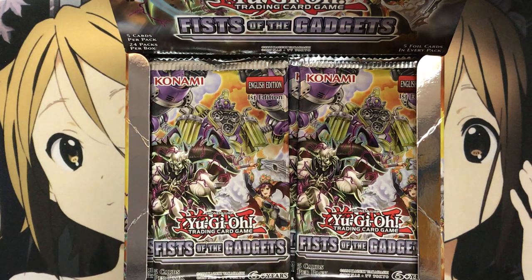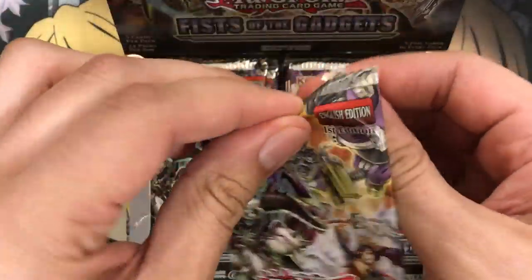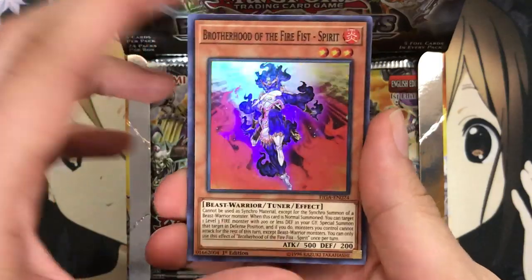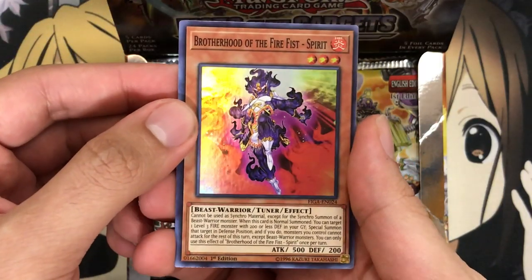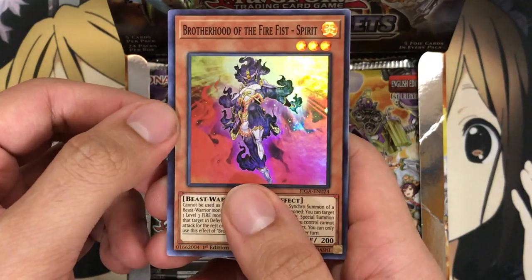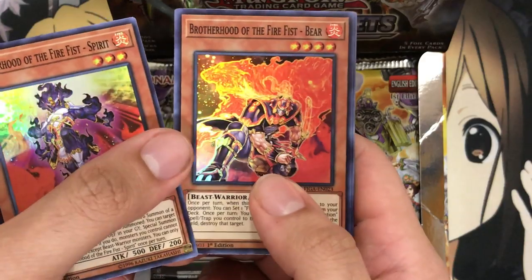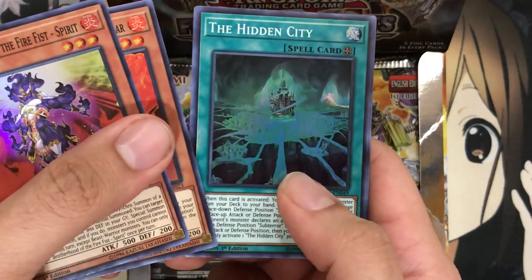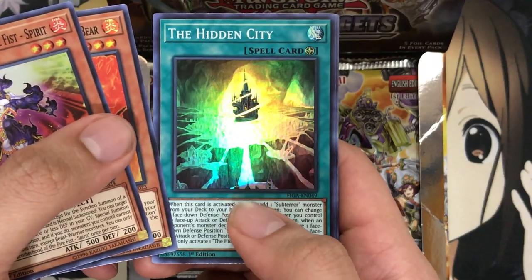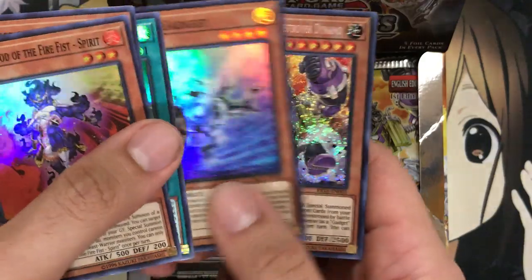So no new card for the secret to begin, but a beautiful reprinting of Fire Formation Tenki. I don't think it was ever in Secret Rare before — it's been an ulti, super, gold, you name it. This is our first Hollow Fire Fist Spirit, which I'm loving. I've had rare copies for the longest time, so glad to see a super rare foiling. Reprint of Fire Fist Bear as well. And then Hidden City for Subterrors, their field spell. Silver Gadget, one of the gadgets reprinted.